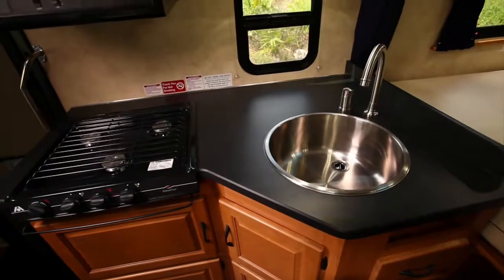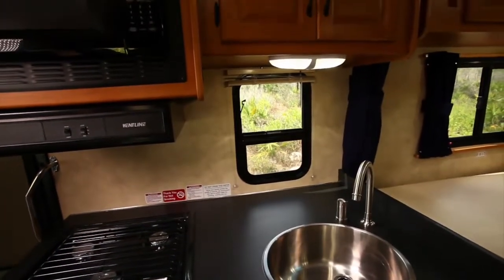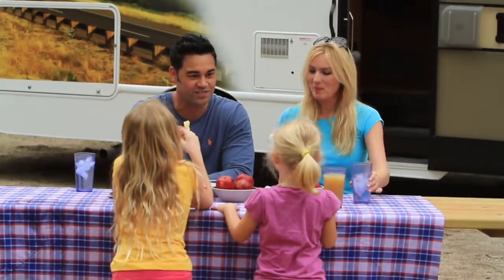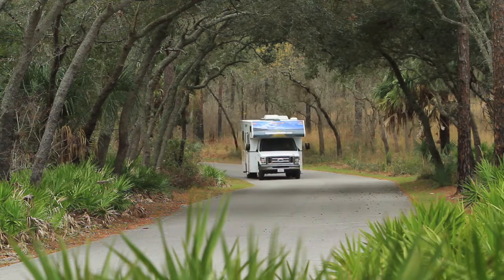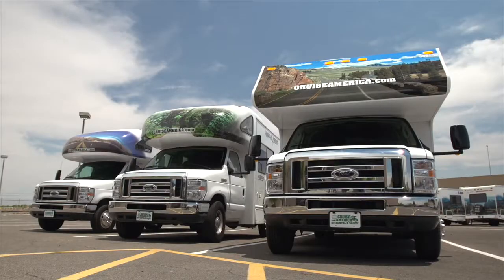The floor plan of our standard RV was essentially designed by our customers through their feedback. All appreciate the ease with which it can be driven. No reason for the first-time driver to be apprehensive and no special driver's license required. That goes for all the vehicles in our fleet.